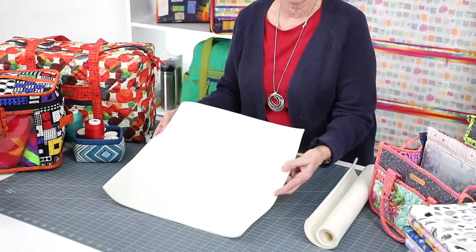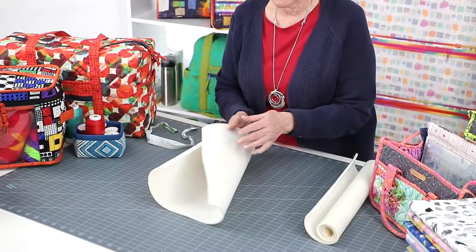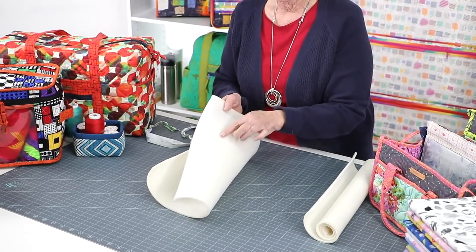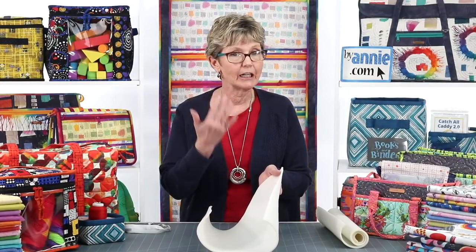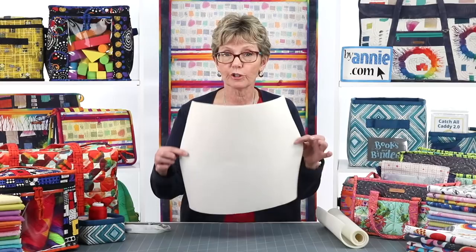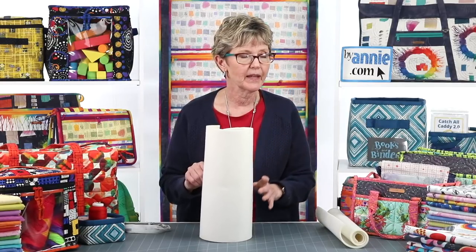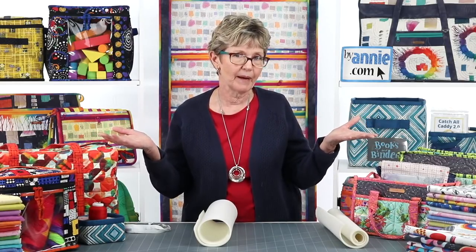Soft and Stable is a firm but resilient foam with a softly napped fabric lining on each side. That lining really hugs any fabric you put on it and helps it stay in place. This fabric lining is attached by a flame lamination process, so there aren't any glues or adhesives that are going to gum up your needle. When you buy Soft and Stable it is 58 to 60 inches wide, so a one yard package measures 36 inches high by 58 to 60 inches wide - enough to make most any ByAnnie project.